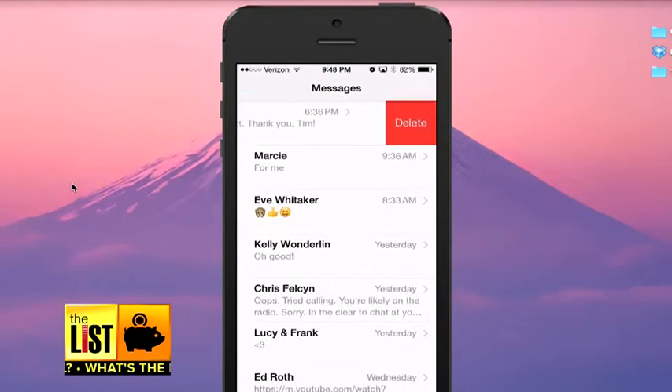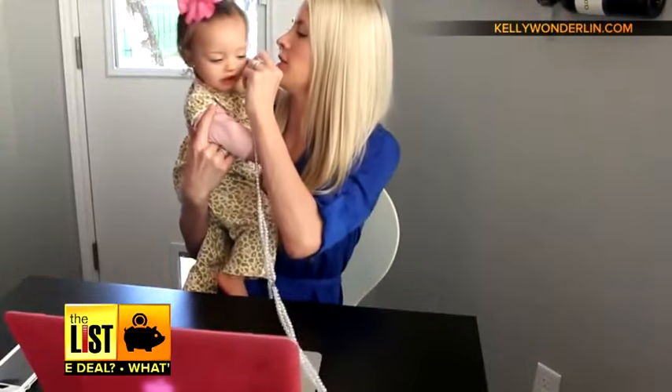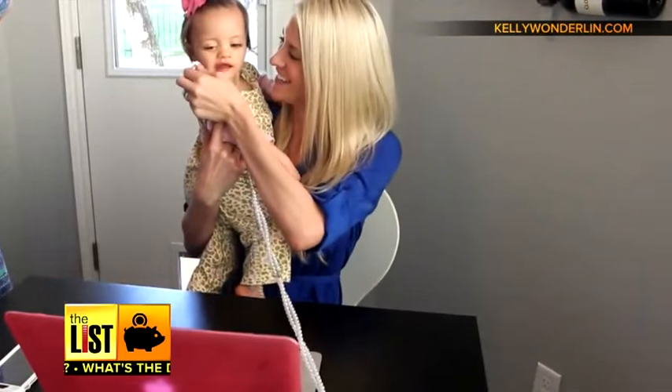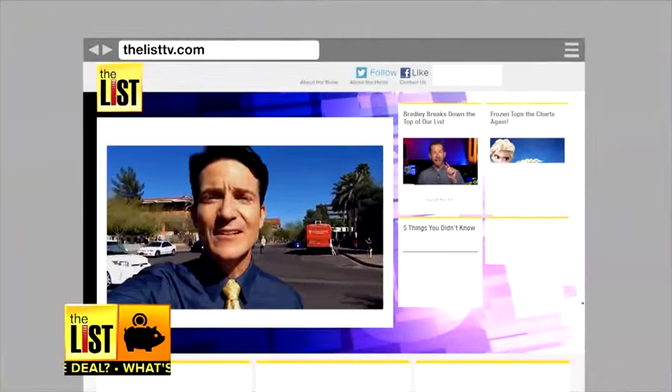A bonus tip for maintaining free space on your phone: delete text threads. As a new mom sending videos and pictures to grandma, Kelly knows this one firsthand. 'I had so many videos and photos of my daughter. By deleting that thread, I had a whole gig of free space left on my cell phone.' We have even more tips for keeping your cell phone clean at our website, thelisttv.com.